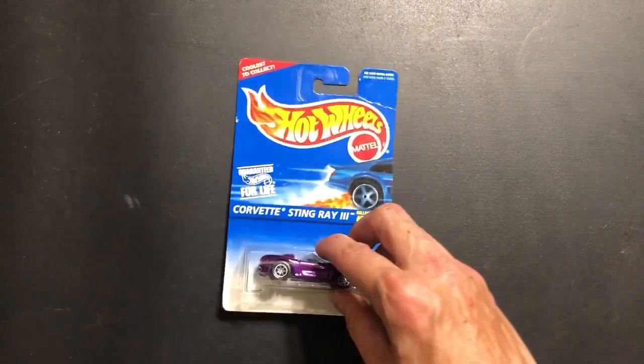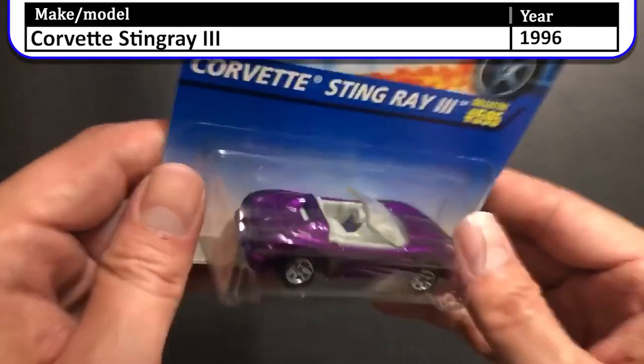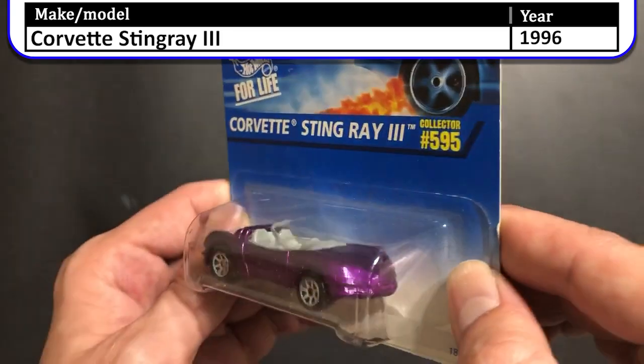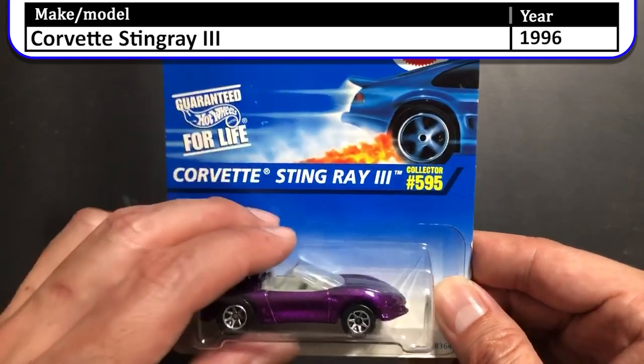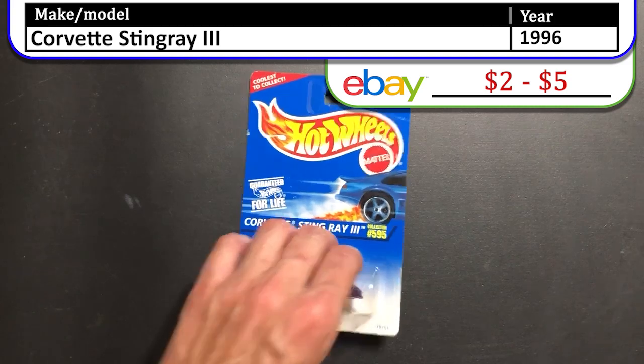Here we have a 1996 Corvette Stingray 3. For a Corvette, this is not really what I expected. This looks like a car that Saturn would make if they were to make a sports car. Not my favorite casting by any means.